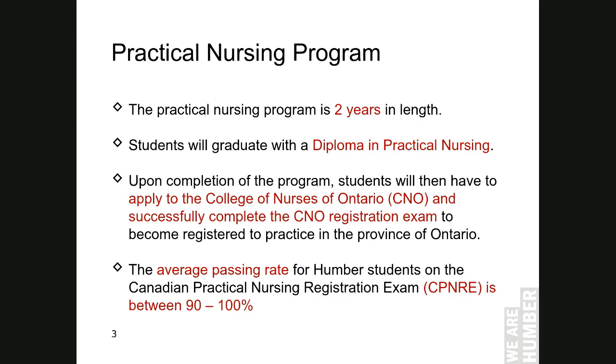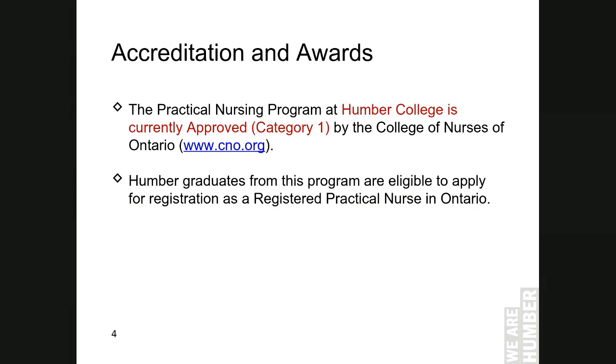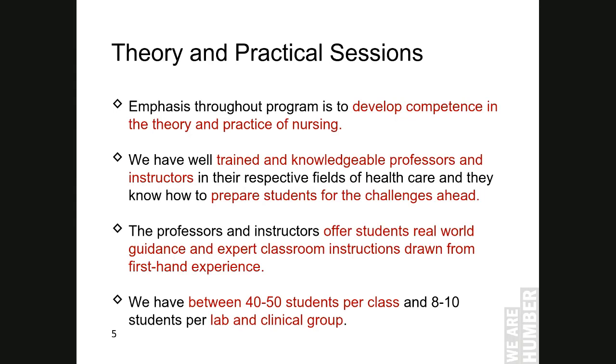Humber College is currently approved as Category 1 by the College of Nurses Ontario. That is, our program meets expectations on program approval indicators such as entry-to-practice competencies that are evident in our program's curriculum with no competency gaps. The emphasis throughout this program is to develop competence in the theory and practice of nursing. We have well-trained and knowledgeable professors and instructors in their respective fields of health care and they know how to prepare students for the challenges ahead.